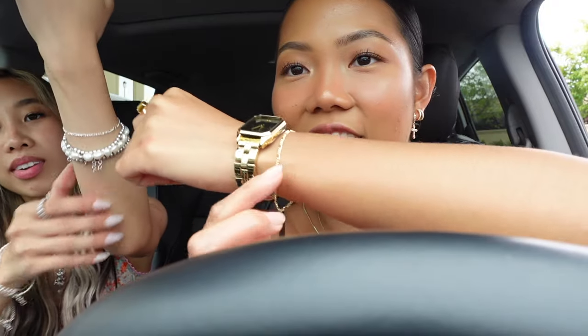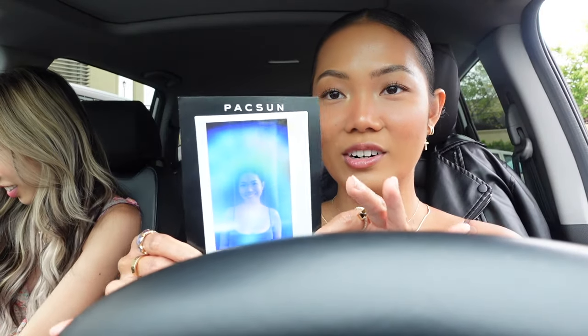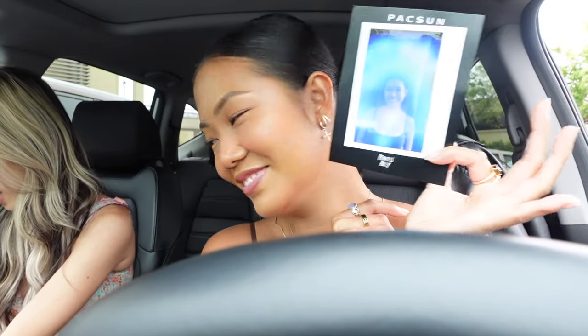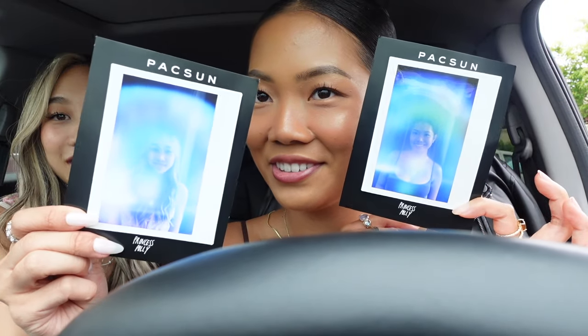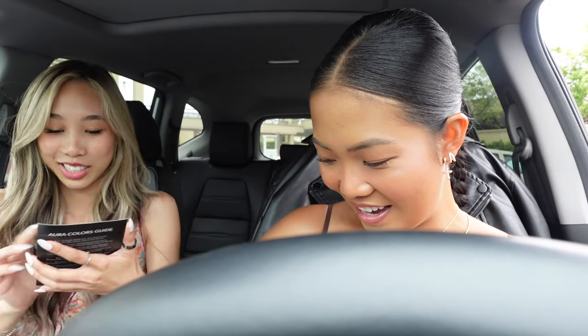Hello everyone! We just finished at the Pag Sun and Princess Polly event. It was pretty short but the drive here was so long. We did get matching permanent bracelets — I got a gold one and she got a silver one because she's a silver girly. We got our aura reading, which looked very similar. And then we had ice cream and boba, and yeah, that was about it.